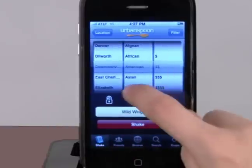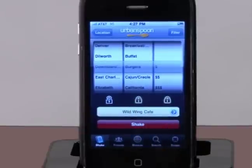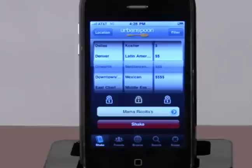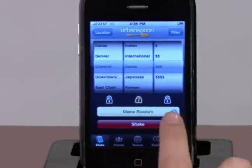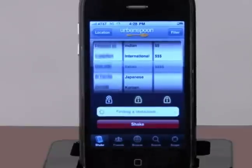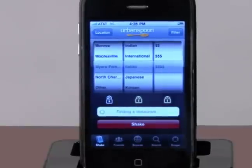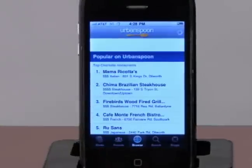Say you're starving and wanted to find the cheapest burger joint around — lock in burgers and the $1 sign and give it a shake. Or say you want to take your date out to the most expensive Italian restaurant around: lock in Italian and $4 signs and away you go. Urban Spoon offers a couple other options to find the perfect restaurant for a night out. You can browse in a certain category or search a specific establishment name you have heard about.